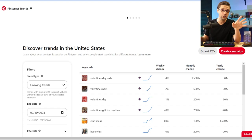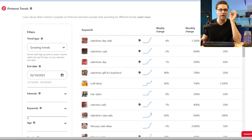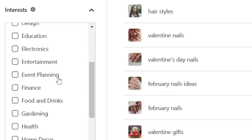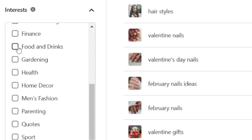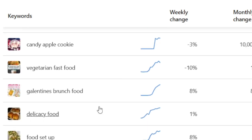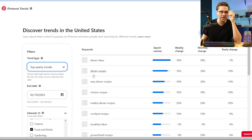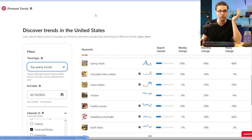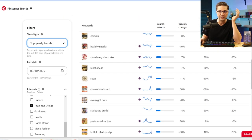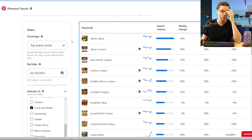First, let's go over the old school way: Pinterest Trends. It is a powerful tool, but there are limitations. If I come down here and type in interests and click food and drinks, I can see things like Superbowl party food trending upward. Going to top yearly trends is helpful too, but it doesn't show me a few very important things — and it limits you to about 50 search results.